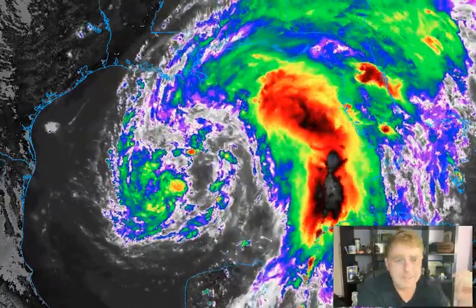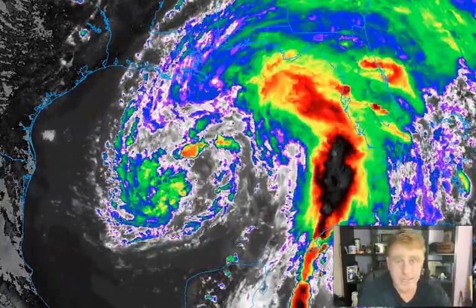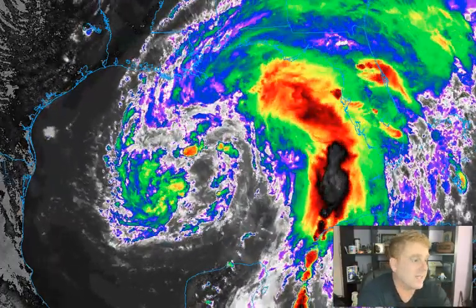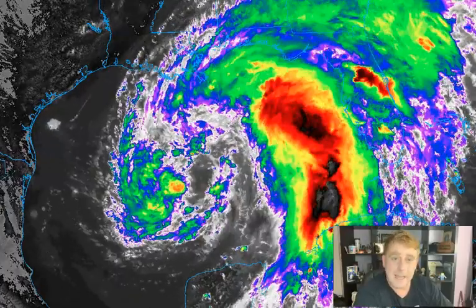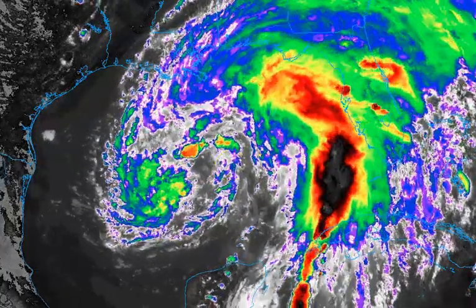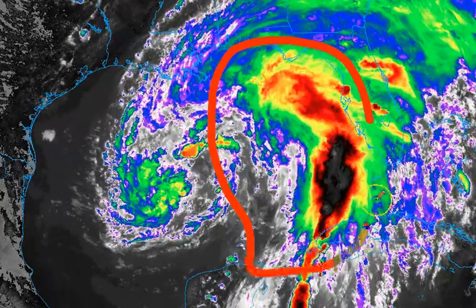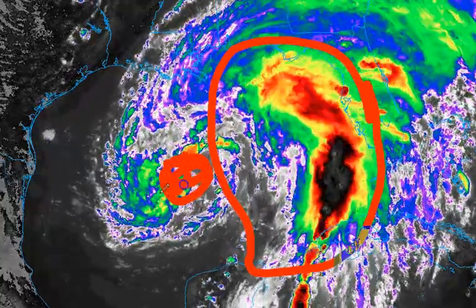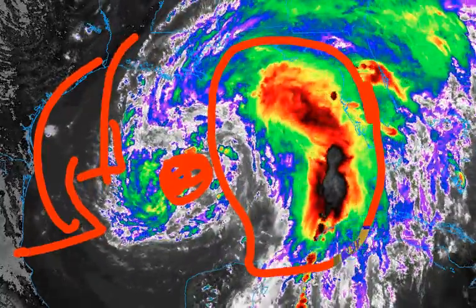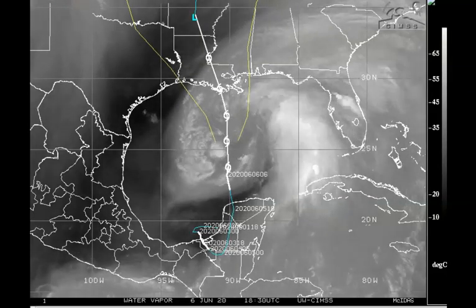Tropical Storm Cristobal — a pretty messy looking storm system on satellite imagery. The bulk of the convection is well towards the east of the center, despite the center expected to come onshore in Louisiana overnight Saturday heading into Sunday. Really, Florida is going to be getting the biggest impact from this. It is Saturday evening, June 6th, 2020, and this storm is all about the bulk of the convection towards the north and east. The low-level center is located here, but over the last few days we've seen dry air wrapping in with plenty of vertical wind shear aloft, and that has been allowing the storm to become rather lopsided.